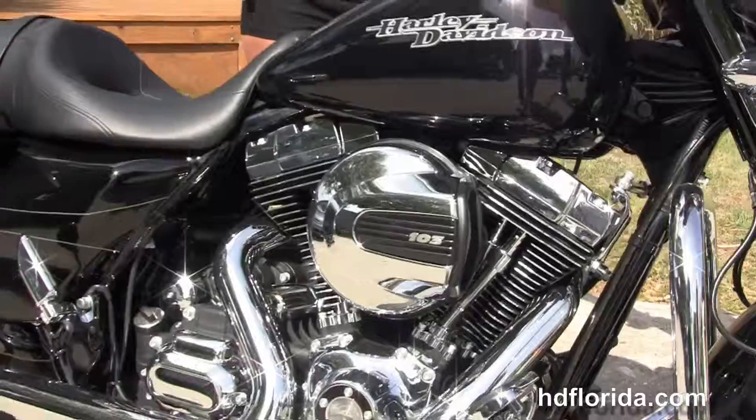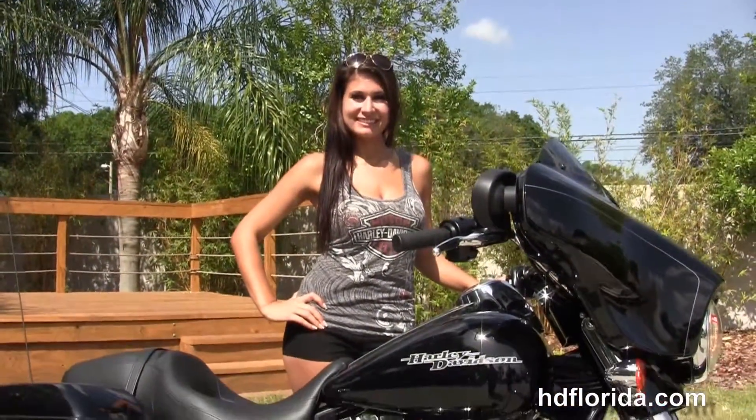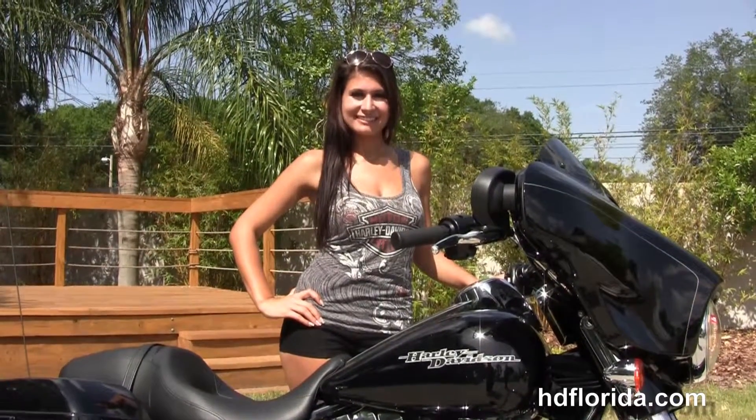We've financed new Harley-Davidsons up to 84 months. This bike comes standard with a 2-year unlimited mile warranty, and we can extend that for 5 years on top of that. Be sure to ask about our Fly and Ride program.